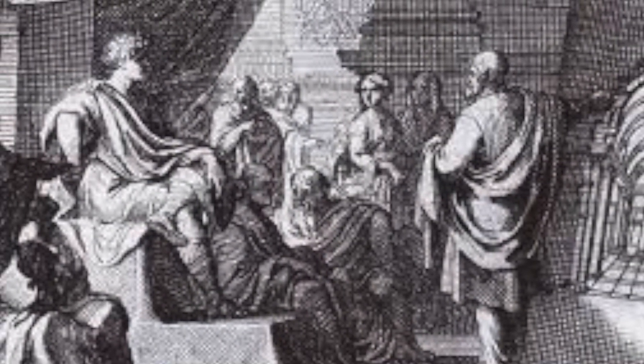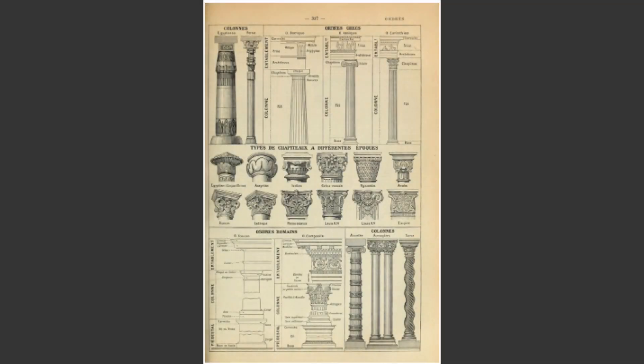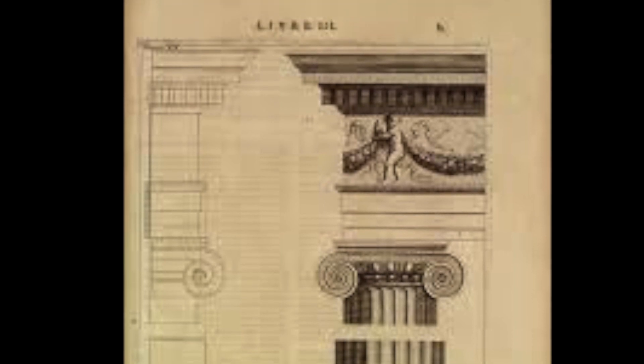Vitruvius didn't exactly flourish during his time, but he is well known for his ten books on architecture, known as the De Architectura. These books are considered a treatise that gives information about the principles of design and building that governed Roman engineers and constructors.